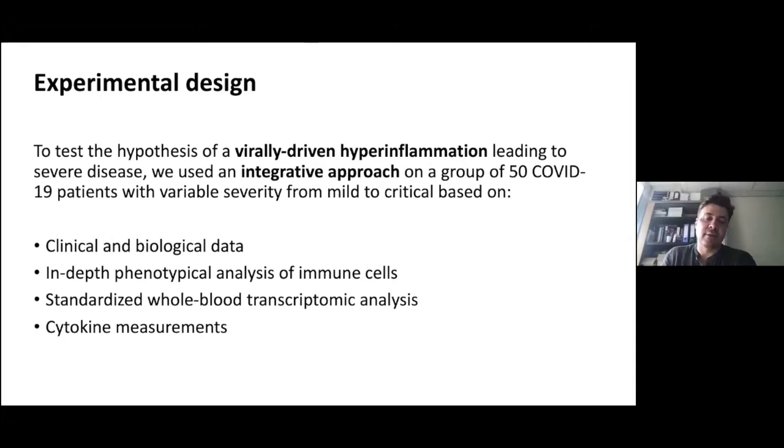We combined clinical and biological data, mass cytometry phenotypical analysis, whole blood transcriptomic analysis — which is quite important compared to other works that analyzed PBMCs or specific cell types — and cytokine measurement. Our initial hypothesis was that there was an increased production of interferon driving the worsening of the disease, mainly because some collaborators were working on STING-related mutations associated with dramatically increased interferon production. So initially we thought the disease could be driven by a too-strong interferon response to the virus.